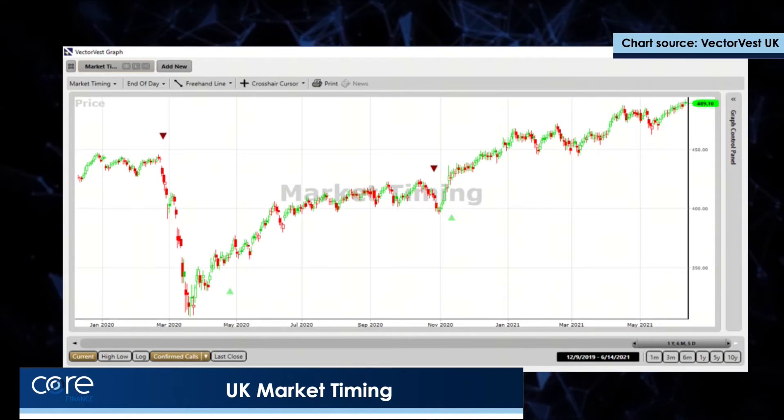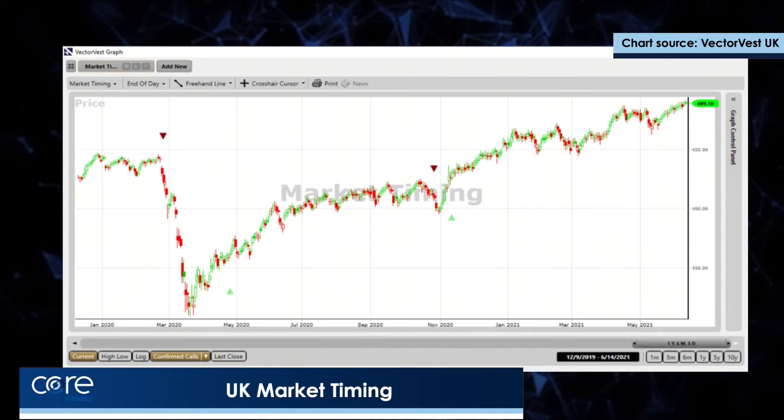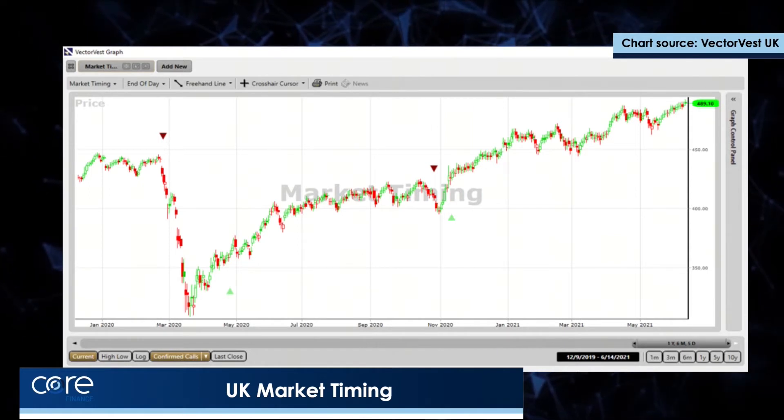I'm doing my best to hold positions personally as best I can and add to positions. I've added to Lion Trust in fact in the last few days.